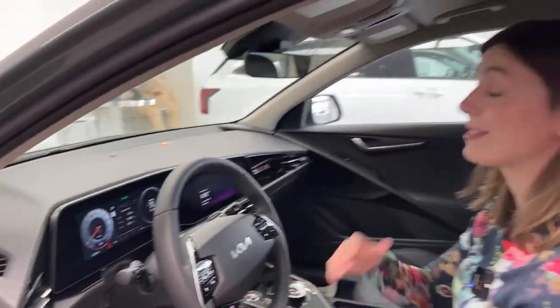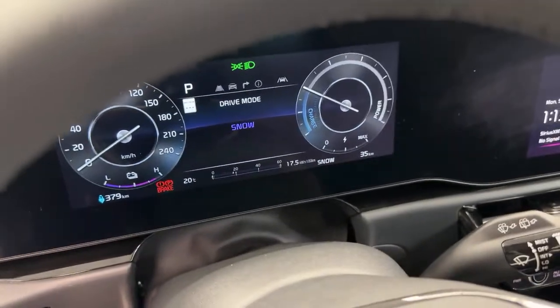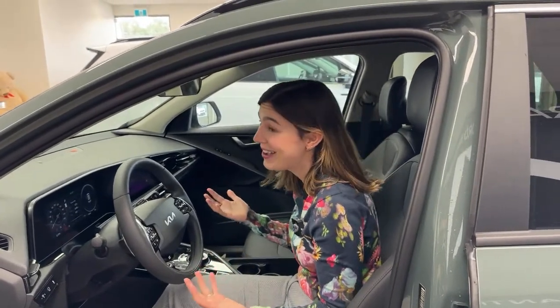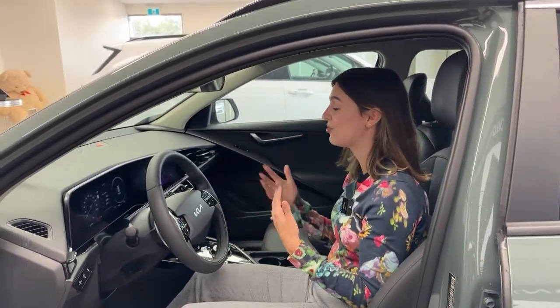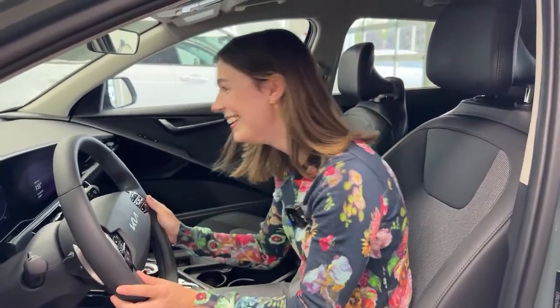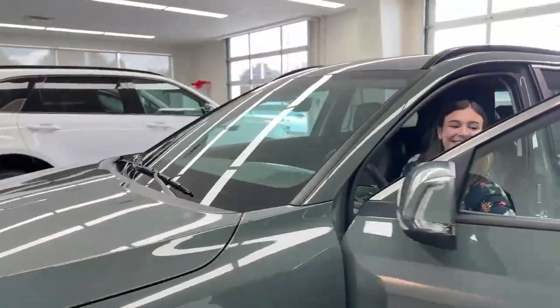If you hold the drive mode button down, you go into Snow mode. You have Snow mode on this vehicle — and in combination with traction control, it works to reduce the amount of wheel slippage depending on the surface you're driving on. It's specifically equipped for snow, so no slippage in the Niro.